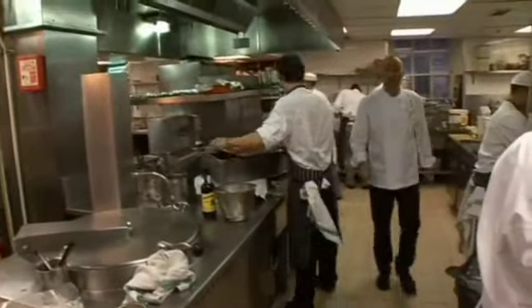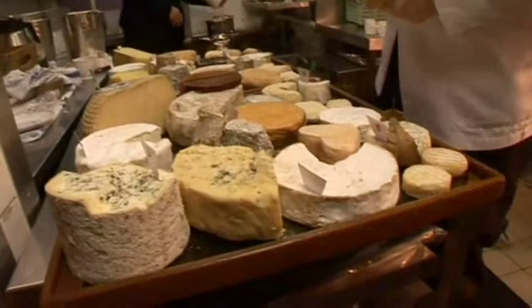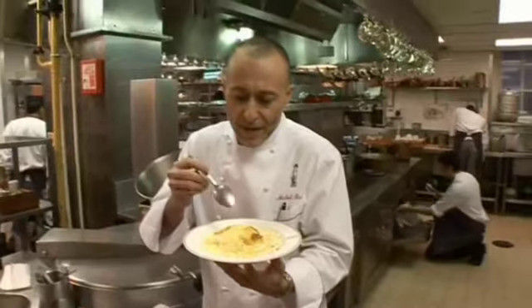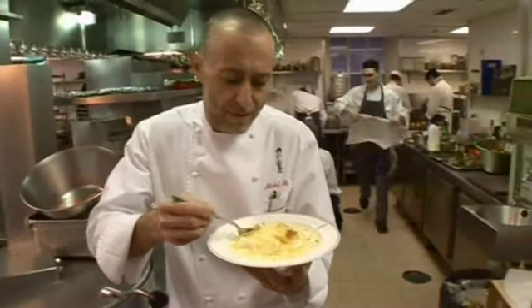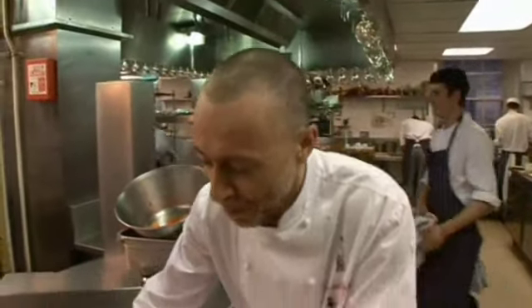At Le Gavroche we always change our menus with the seasons. For example, you will never find asparagus on our menu at Christmas. We always evolve and keep our menus changing. We also have the set-price business lunch, which is a very popular option with three courses and wine included. And here we have the soufflé suisses — our speciality, which Alice cooked for us earlier. Cheese soufflé baked on double cream. Mmm, to die for. Buon appetit. Bye-bye.